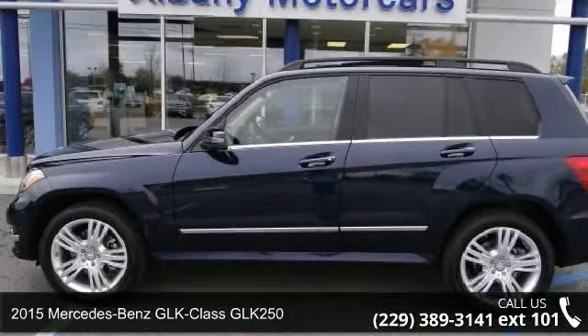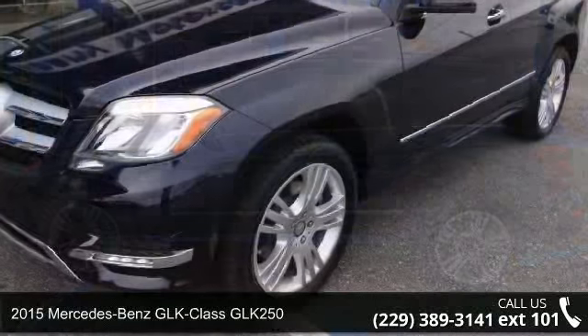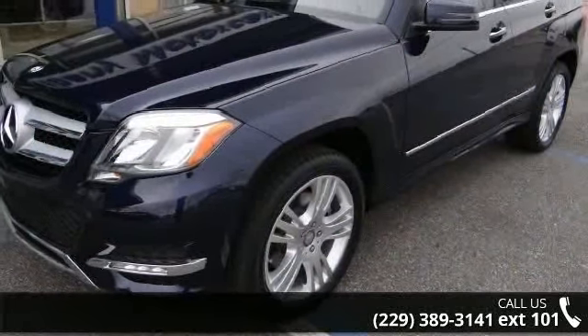Step into the 2015 Mercedes-Benz GLK Class GLK 250. If you are looking for a first-class ride, you have found it.